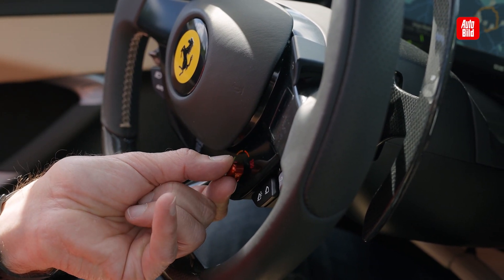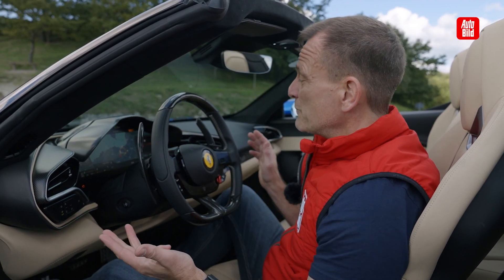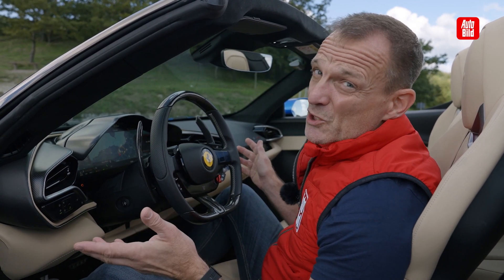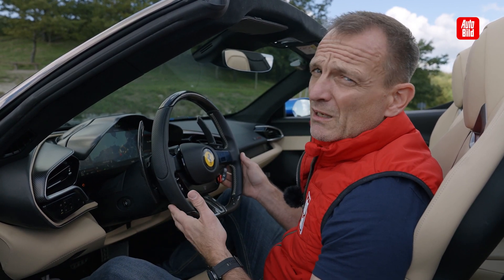Man hätte lieber diese großen, starken Tasten — wie hier den Regler für die Fahrprogramme. Die reichen von Wet und Sport über Race bis zum kompletten Off aller Regelprogramme. Sollte man darauf verzichten, das auf der Straße auszuschalten? Ohne Mist — ich glaube, da kann man mit dem Heck schon abziehen.